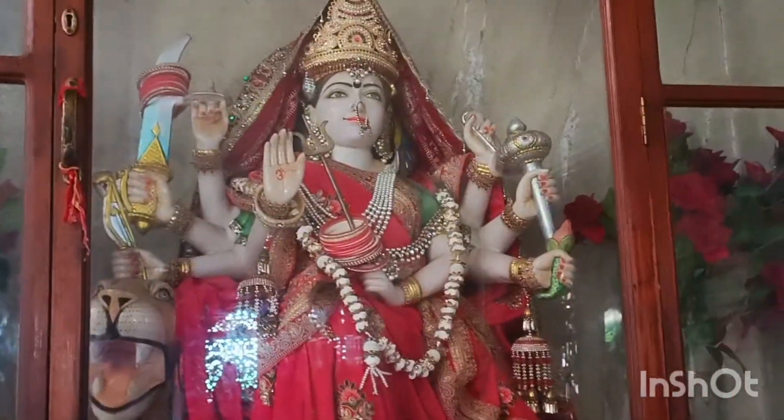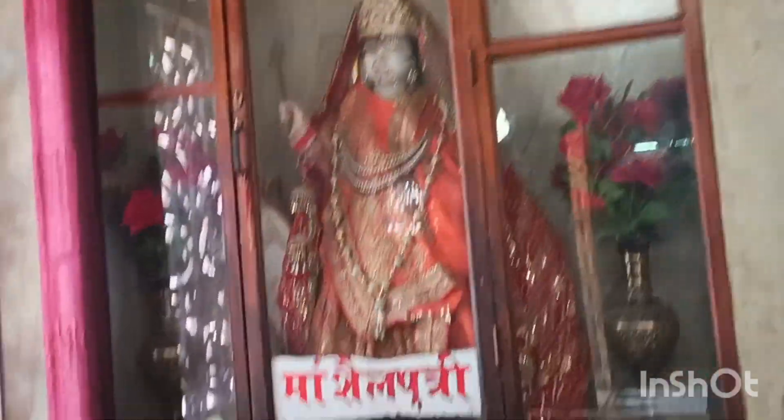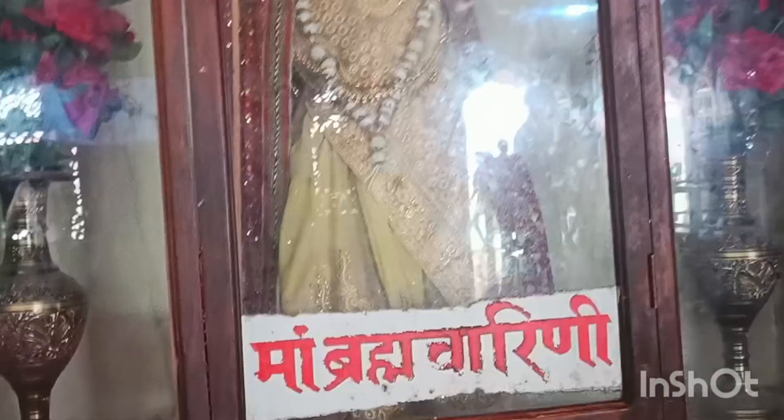This is Goddess Durga. This is the Goddess Skanda Mata. This is the Goddess Katyaini. This is the Goddess Kalratri. This is Goddess Maha Gauri.